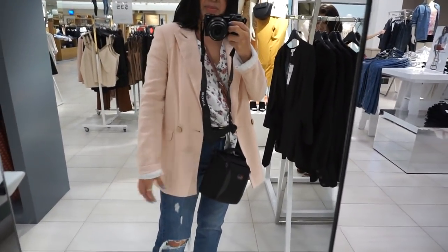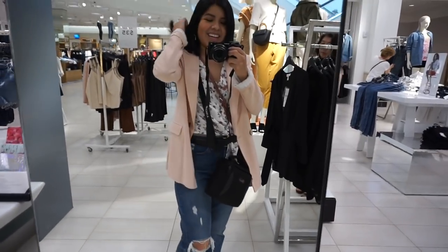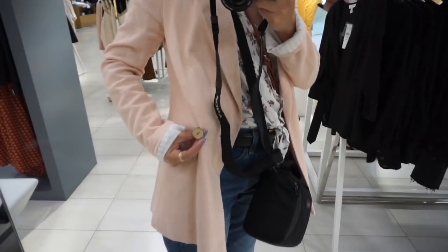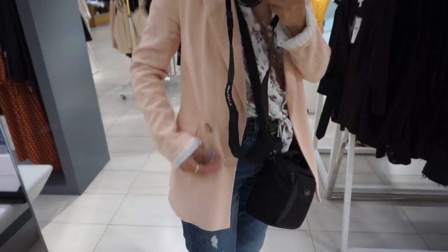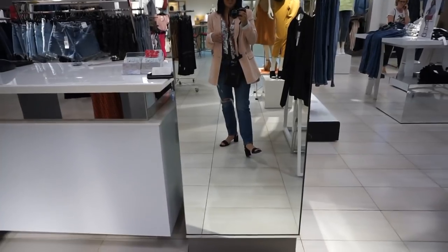I decided to try on the blazer — this is what we're working with, you guys. I like it, mom. I like the button too, it looks like wood or something. That's cute. Oh man, I like this — I didn't think I would, but I do. Okay, Topshop!